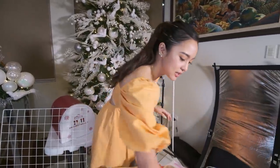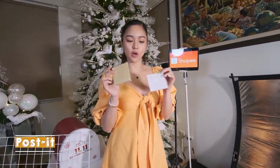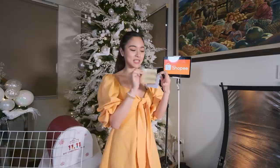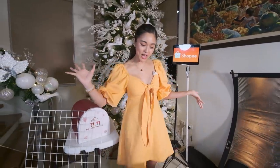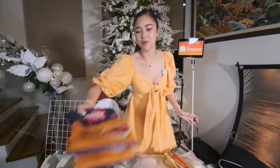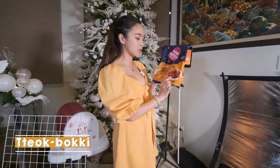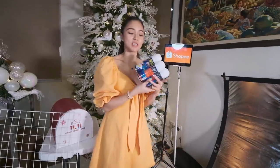Tapos next naman meron ako ditong post-it — sa halagang 8 pesos lang. Hindi ko lang alam kung magkano na to now, baka mas mura pa. Para sa mga notes notes. Tapos ilalagay ko dun sa gilid ng bed ko. And the next one is pagkain pa more — tukboki! A very spicy tukboki, masarap daw to. So try lang natin, since Pasko na.